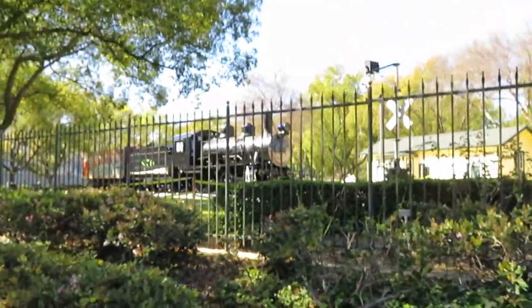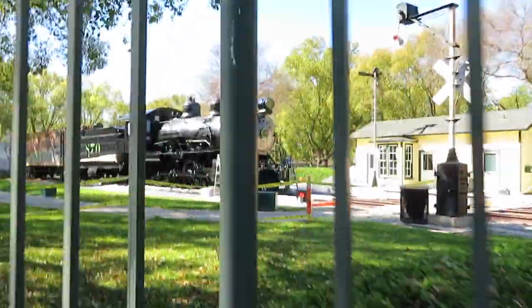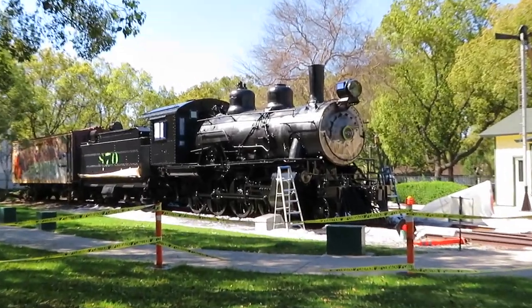Now let's go to Santa Fe Springs in Los Angeles County for our next stop. We are north of where we were in Seal Beach. Santa Fe Springs is just on the verge of Orange County and Los Angeles County — I'll double check that and put a correction as a subtitle. We are at Heritage Park in Santa Fe Springs to see this locomotive.